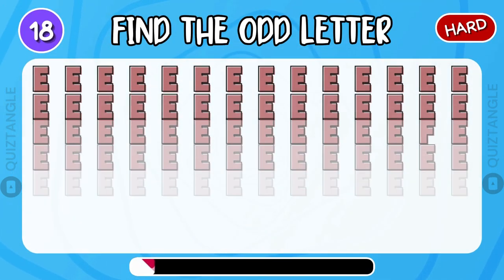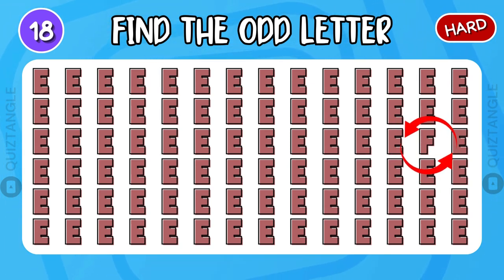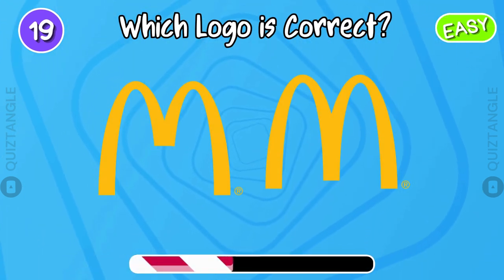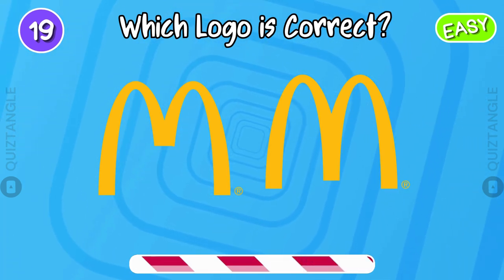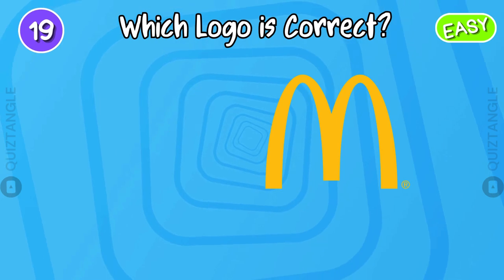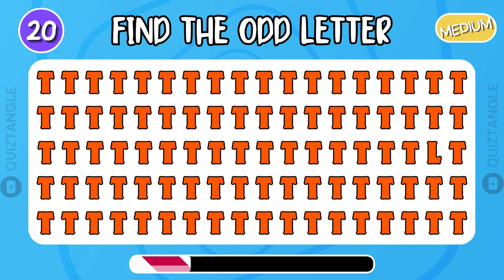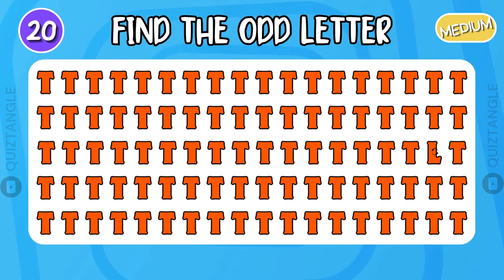How good are your eyes! Excellent job! Good job! Can you guess the correct logo? Well done! Find the odd ladder. Excellent!